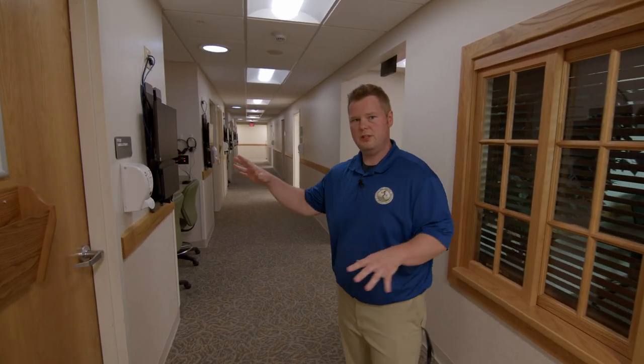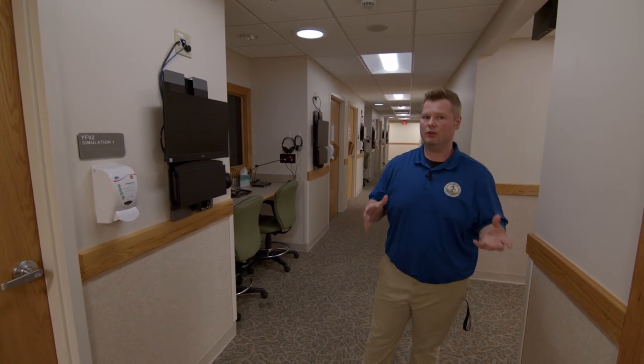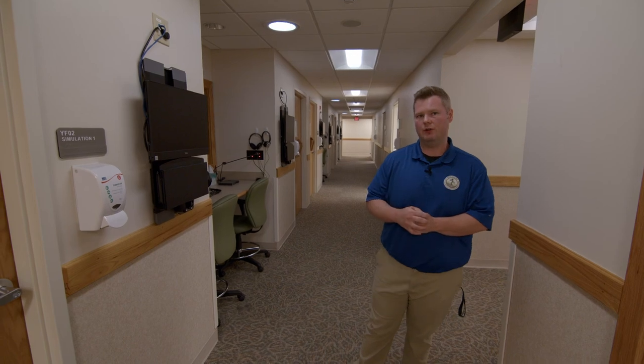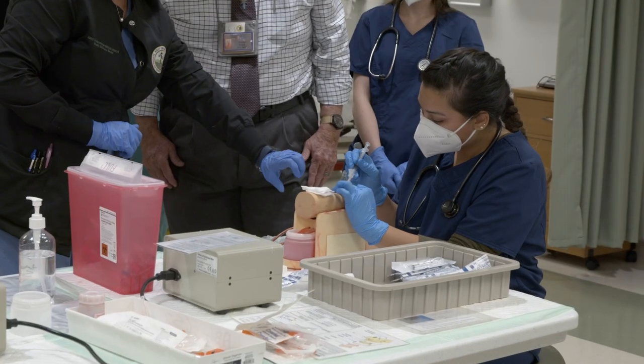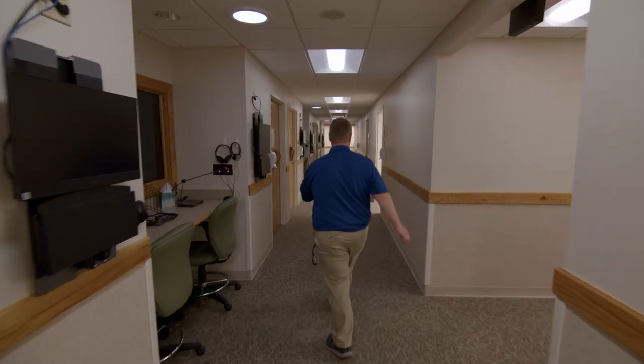Down this hallway is our simulation area. Most of these rooms you'll pass actually have at least one simulator in them. We actually have over 20 robotic simulators in this part of the building. We also have TASH trainers, which are body parts that can be used for a particular medical procedure.